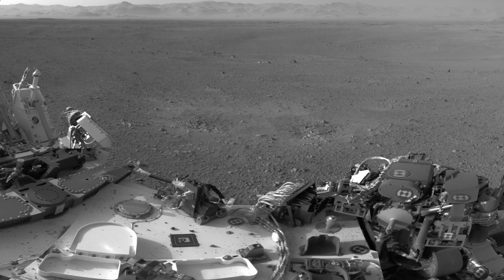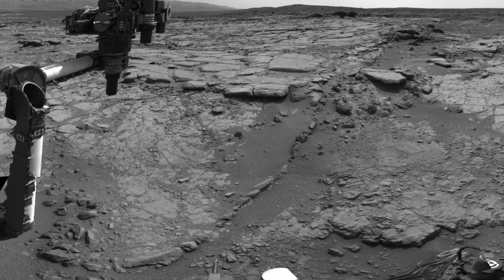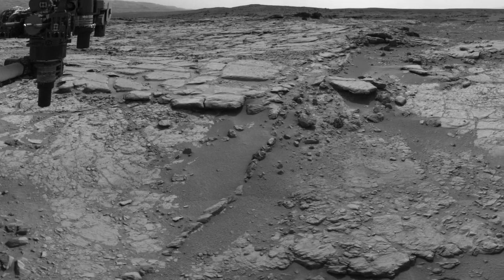In addition to this, Curiosity has now been making measurements for over a year on the surface of Mars of the amount of radiation an astronaut would feel if they were walking around on the surface of Mars. What we find right now is that the levels are not too high.